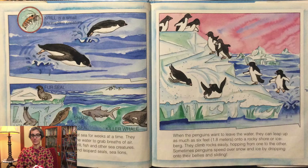When the penguins want to leave the water, they can leap up as much as six feet onto rocky shore or iceberg. They climb rocks easily, hopping from one to the other. Sometimes penguins speed over snow and ice by dropping onto their bellies and sliding.